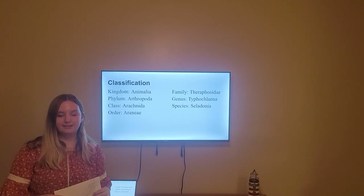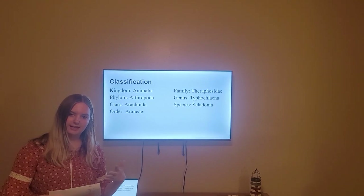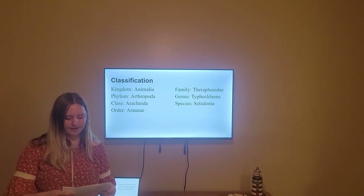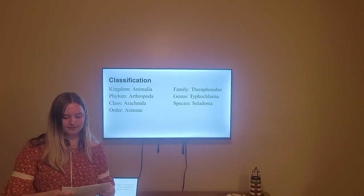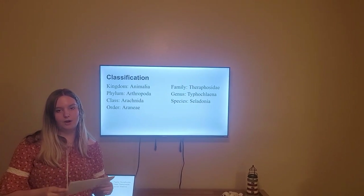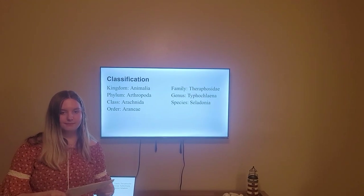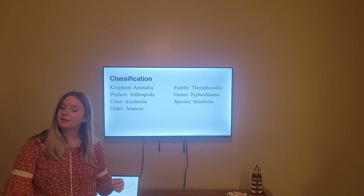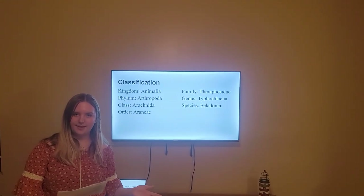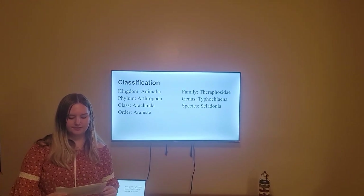It is from the class Arachnida, meaning it has eight legs and two more that are used for feeding among other things. It is from the order Araneae, and that means it is specifically a spider with two distinct body segments. It is from the family Theraphosidae, meaning that it is a tarantula, and 90% of those have hairs covering their body, called setae. They are known for being large and heavy-bodied spiders.